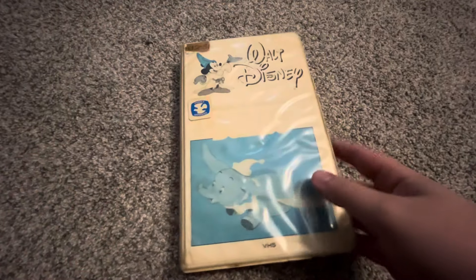Good afternoon everyone, it's Dangerous Movie Corner back again. Just like I said at the end of my last video, I'll be doing a VHS overview of Walt Disney's Dumbo for 2024.